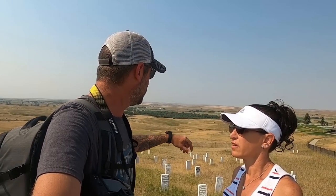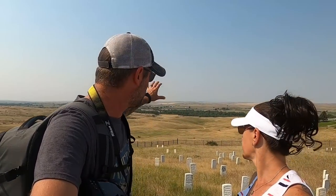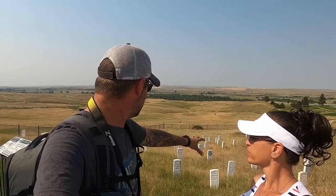Now we're up on the hill. As you come up, you look out through this meadow and can see little white headstones scattered throughout the battlefield — those are markers of where soldiers or Indians fell. The red markers are where Indians or horses fell, and the white markers are where U.S. troops fell.